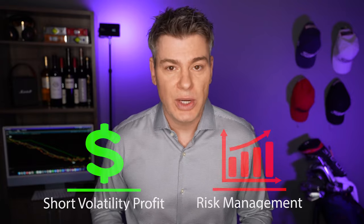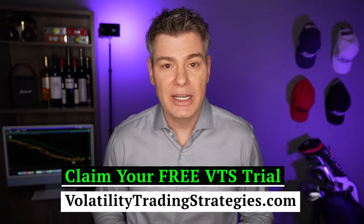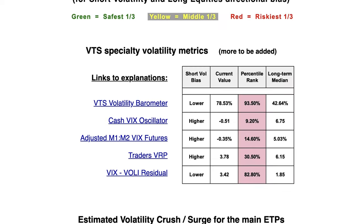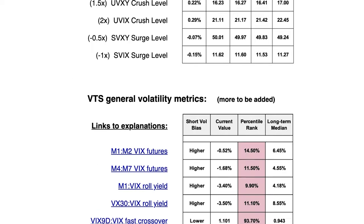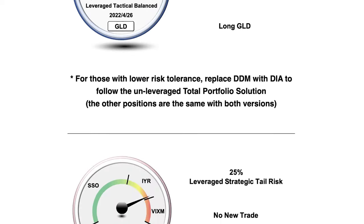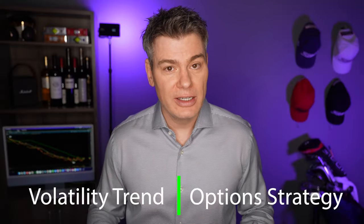Obviously if we want to succeed long term we need a system with very effective risk management, and that's what the vol trend strategy is. If you want to see it and follow some of my live trades, there's a free trial to VTS in the description and on my website. You can check out the volatility barometer, the volatility dashboard, read my daily blogs, and see all of the live trade signals for each of our tactical strategies.